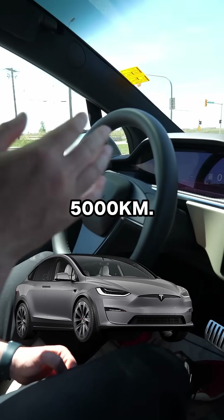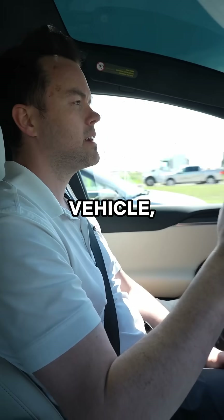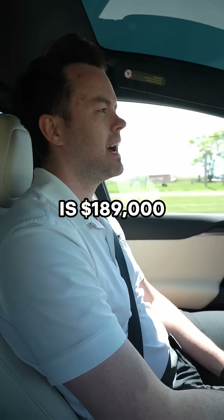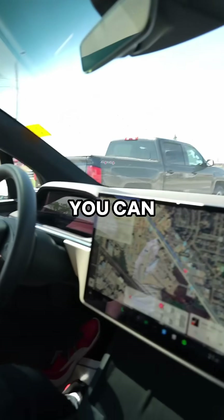This vehicle in particular has under 5,000 kilometers. It is the 2024. Brand new, this vehicle is $189,000 after the tariffs, because there aren't any equipped this way that you can turn around and buy.